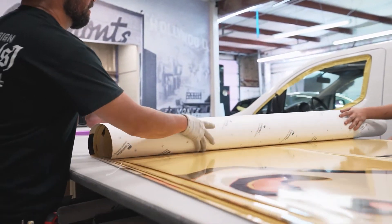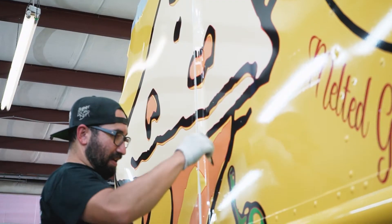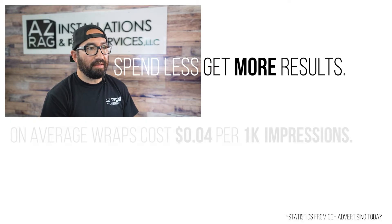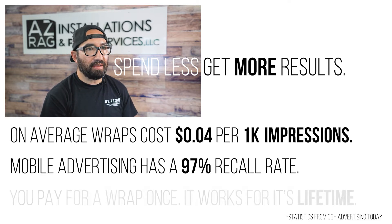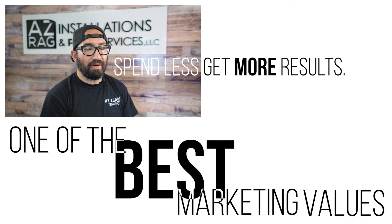The advantage of a commercial wrap is you are putting your brand out there for hundreds and thousands of visual impressions. It's a rolling billboard in essence. It's been proven to be the most cost-efficient way to grow a small business without having to spend hundreds of thousands of dollars in either billboards or marketing campaigns. So the return on investment on a commercial vehicle wrap is by far one of the best in the market for multiple reasons.